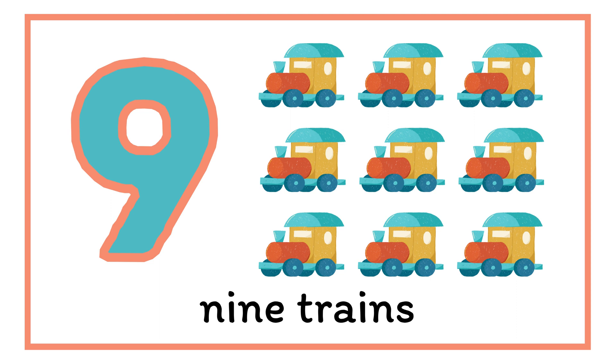Choo-choo! Oh, number nine. There are nine trains. Nine.